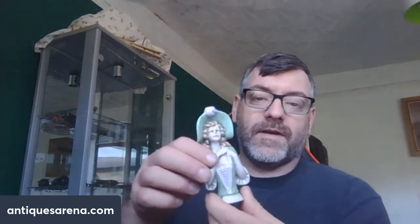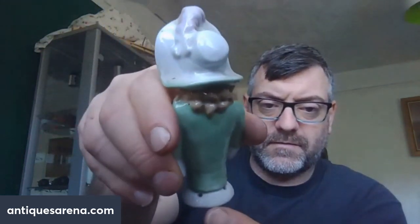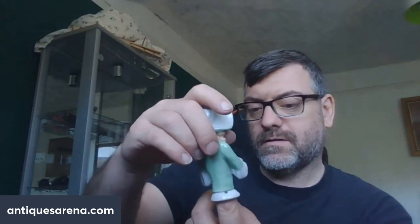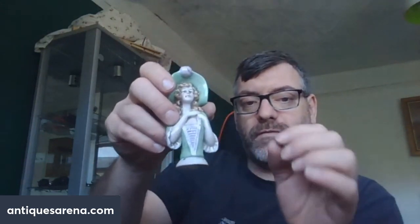This one was almost gifted to me — 50 pence. It's an early 20th century, probably German porcelain figurine. It's got numbers on the back — 1571, I believe. We have a little German porcelain lady and it would be a pin cushion half doll. On the front it says 'Foreign' which normally means German. These range from 5 to 10 pounds all the way up to 100 pounds depending on rarity. At 50p it's fine by me.